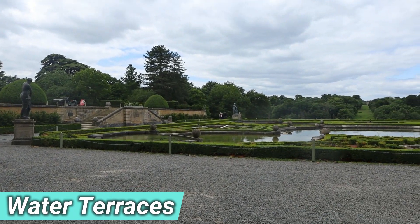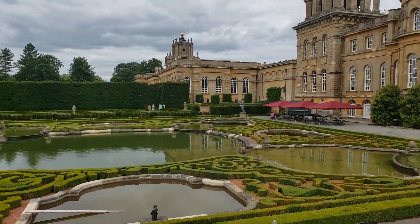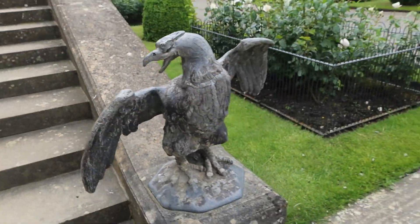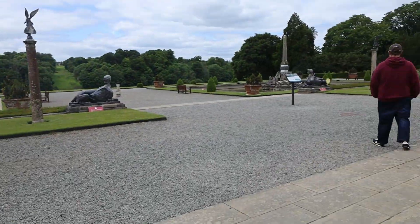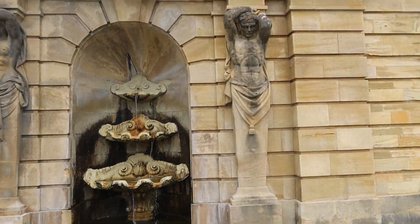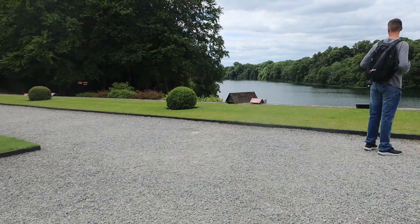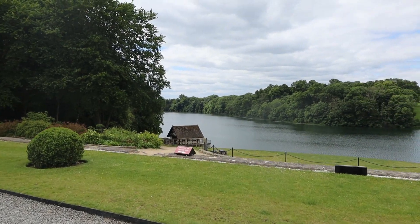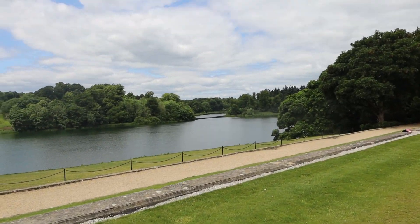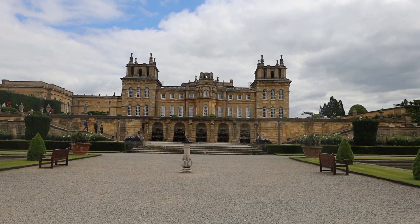This garden was so pretty — the little tiny hedge designs and then all the ponds. And when we walked down a bit, this particular section kind of reminded me of Roman architecture, the way the statues were holding up the pillars. The palace sits on 2,000 acres, so there are several lakes, ponds, and just about everything you could imagine.